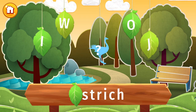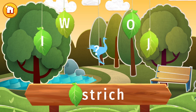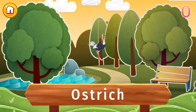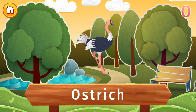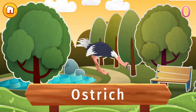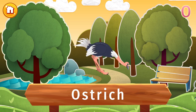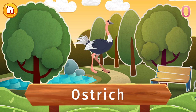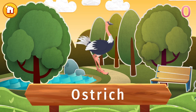The letter O is lost. Find it, and put the letter in its place. My, that's a big bird! It's an ostrich! Ostriches are the largest flightless birds in the world, but they more than make up for it with their incredible speed. They can sprint up to 40 miles per hour, and are the fastest two-legged animal in the world.